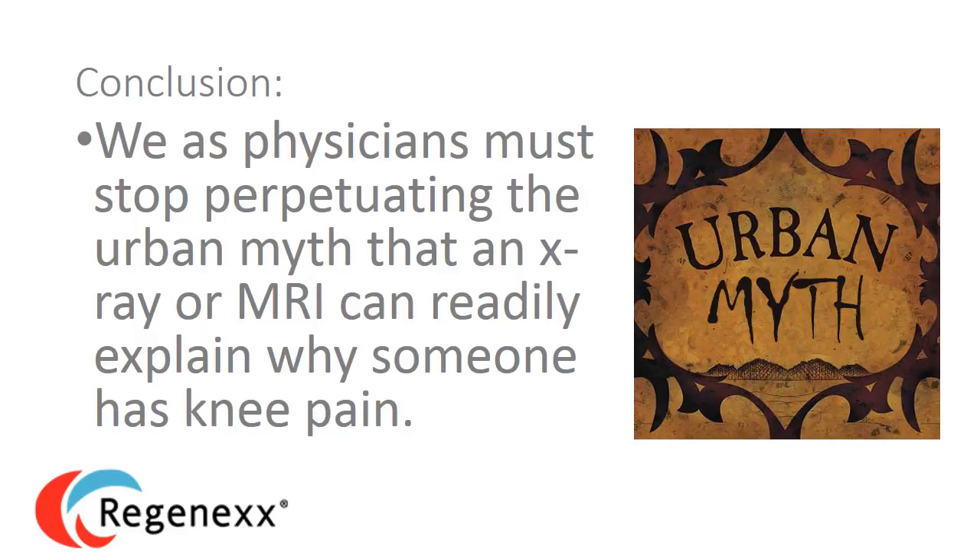Recognize that the fancy picture with the fancy radiology report — whether it was an x-ray or an MRI — doesn't necessarily explain why your knee hurts. I know that's hard to wrap your head around because there are still a lot of physicians perpetuating this urban myth, but it is an urban myth nonetheless. Thanks for watching.